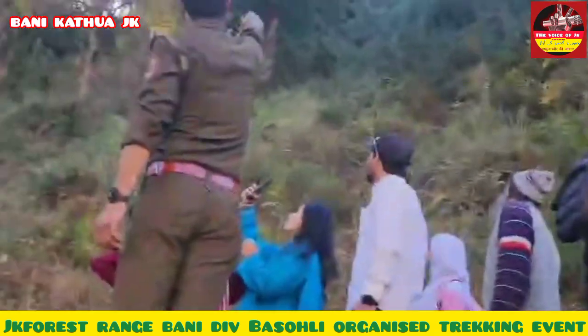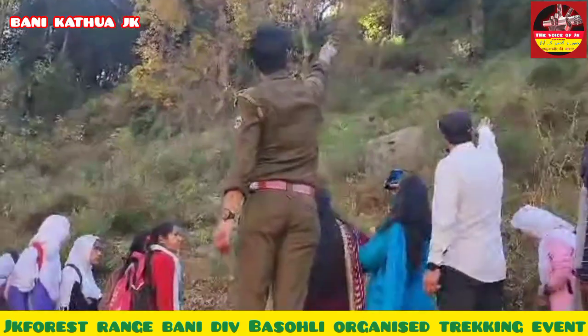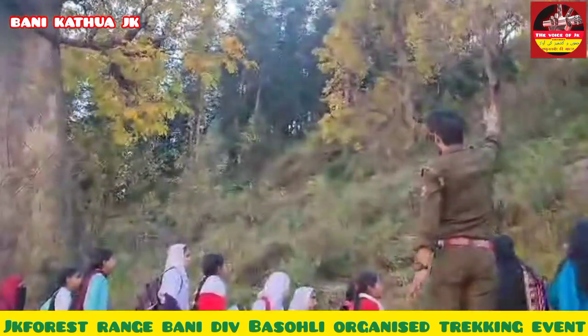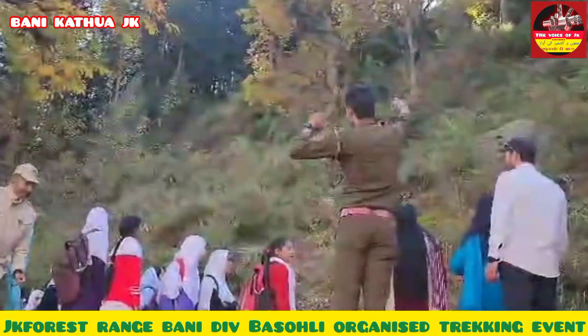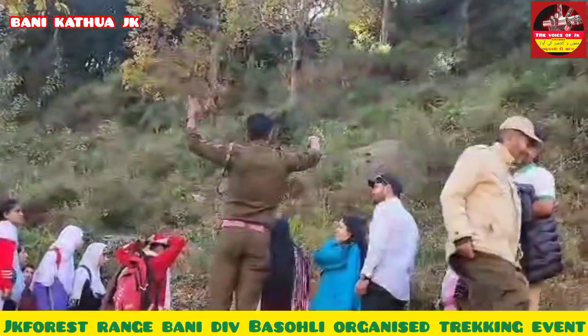This is a kail tree — it has a bright greenish appearance. Its scientific name is Pinus Wallichiana. It is a pine tree commonly found in the middle of such jungle environments.